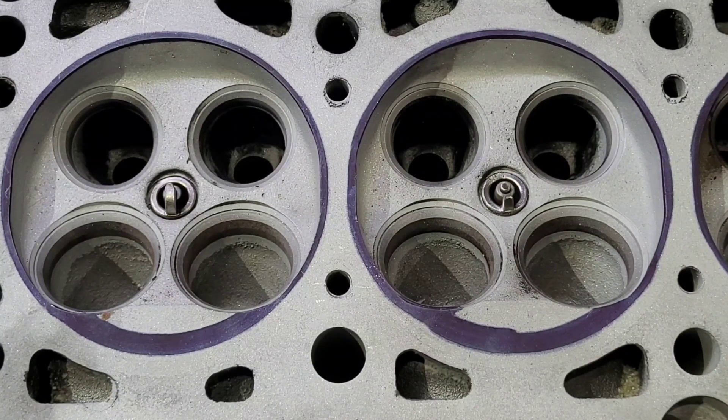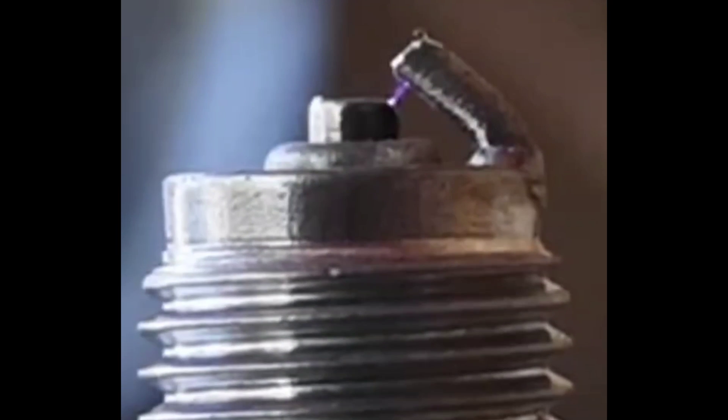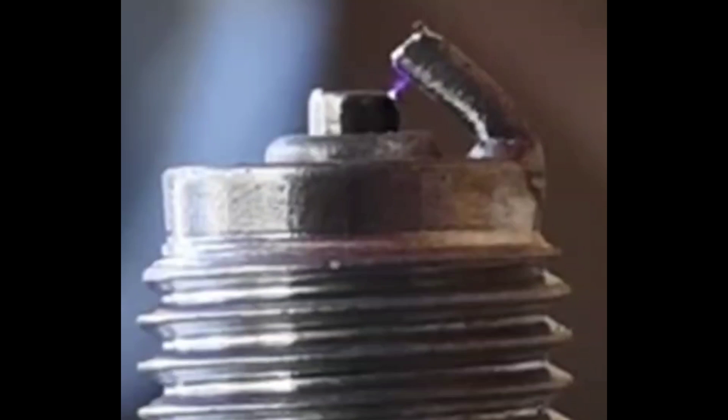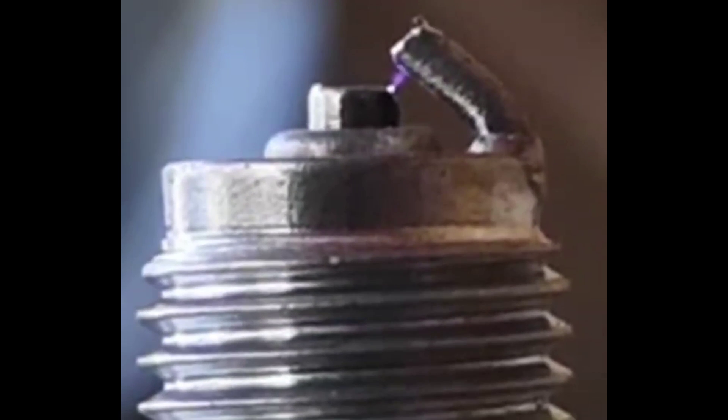So this is a normal spark plug and as you can see, I've slowed this right down. All those little lines — you've got multiple points where that spark can jump across and it's very erratic, as you can see. Then if we jump across to one that has been side-gapped, you can see there it's got one perfect straight line — a constant, even spark jump.